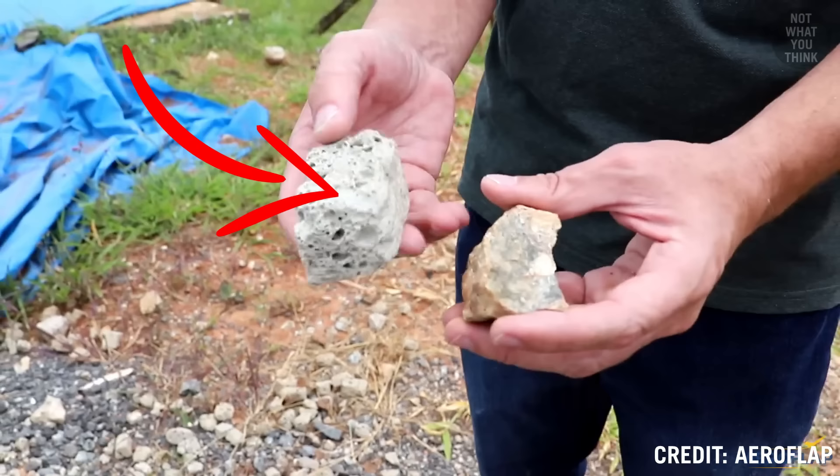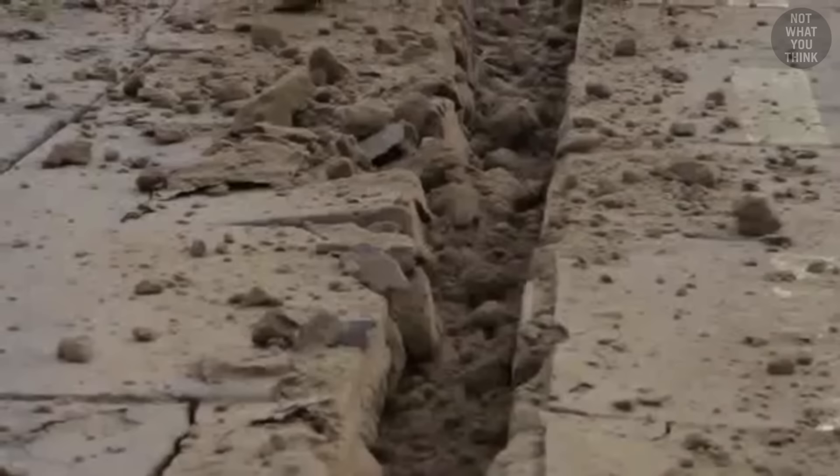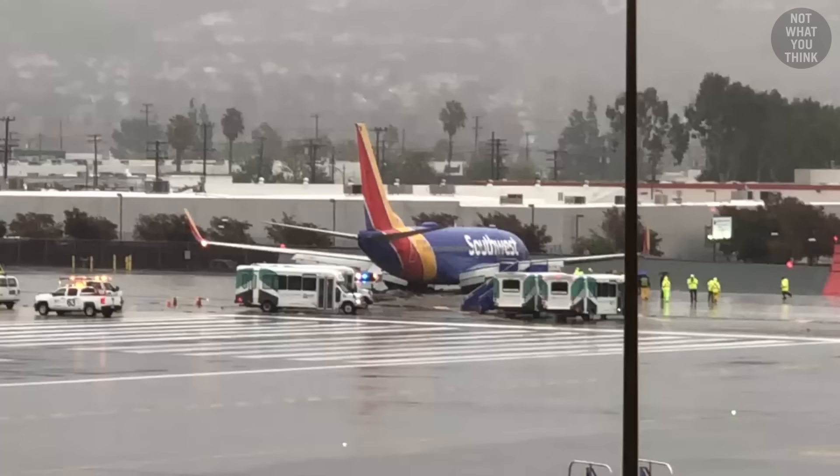That said, accidents can still happen. But what these special rocks are, what they are actually made of, and how they can bring an aircraft moving at 80 miles per hour to a quick and safe stop — is not what you think.